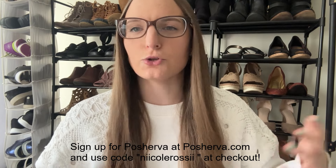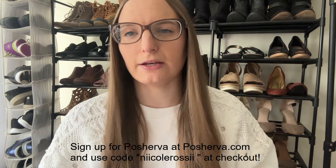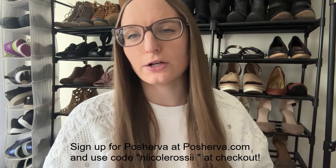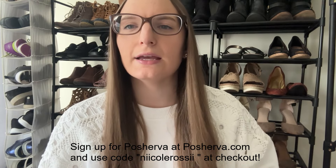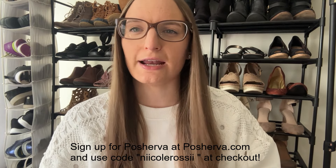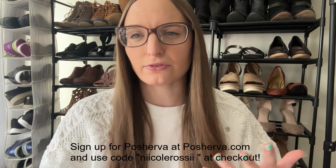If you want to sign up for PoshterVA, you can use my code — I'll put it on the screen and in the description. You'll get a free trial, which lets you basically do everything the paid version does, just with lower limits per category. I think it's seven or maybe fourteen days. After the trial, you'll also get a discount on your first month. It doesn't charge you until your free trial is over.